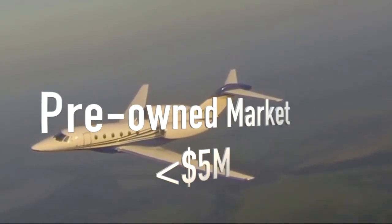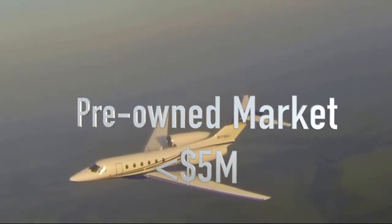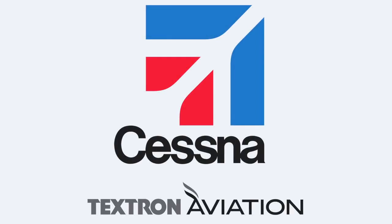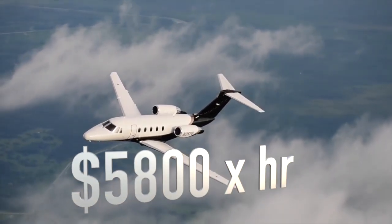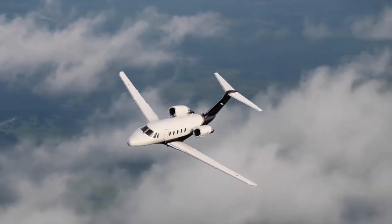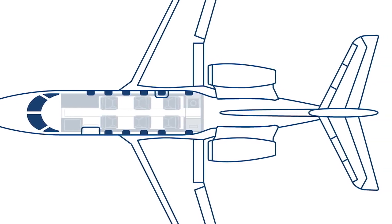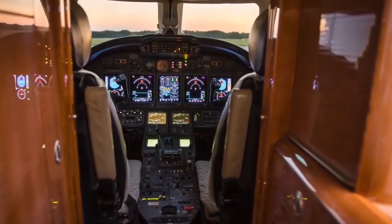This airplane has a 3,400 nautical mile range. It's very fast. If you buy one today on the used market you can find them for less than five million dollars. It costs about five thousand eight hundred dollars an hour all-in — that includes both fixed and variable costs — based on flying about 380 hours a year.